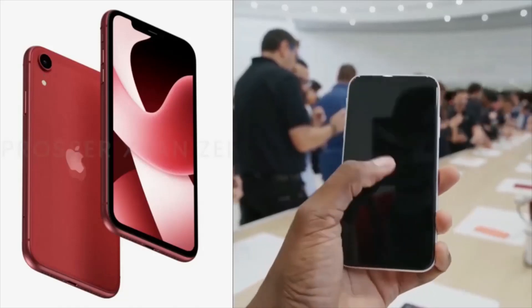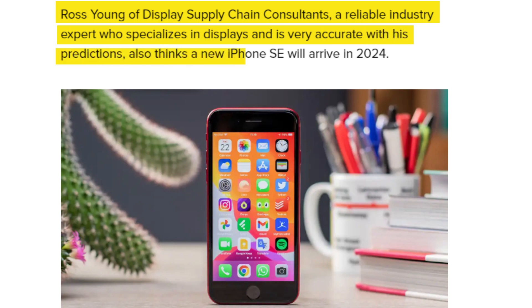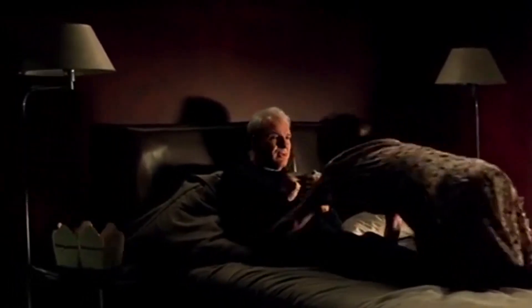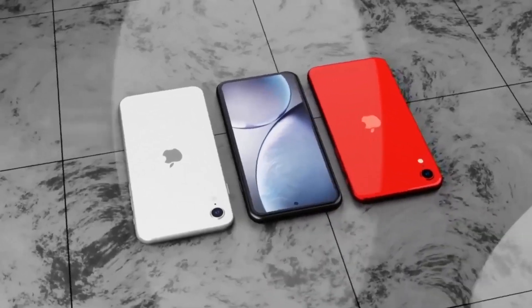More precisely, Macworld indicates that Ross Young of Display Supply Chain Consultants, a reliable industry expert who specializes in displays and is very accurate with his predictions, also thinks a new iPhone SE will arrive in 2024. This could, of course, be the iPhone SE 4.